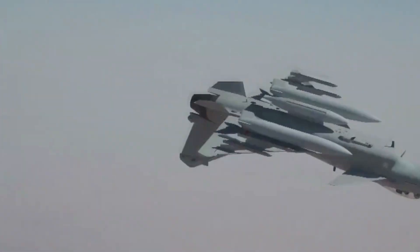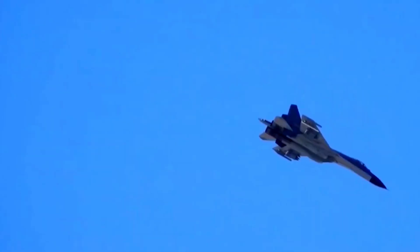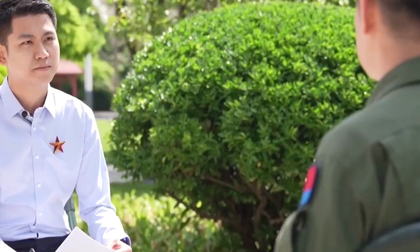Chen also unveils an important detail: the basics of flying a J-20 are actually much easier to learn compared to the J-10C and J-16. This is likely due to the latest flight control and avionics design, which supports the pilot so much better than the systems found in older fighters.